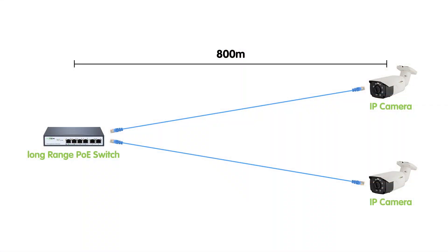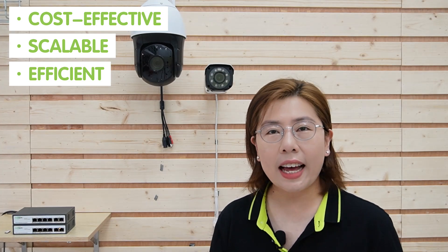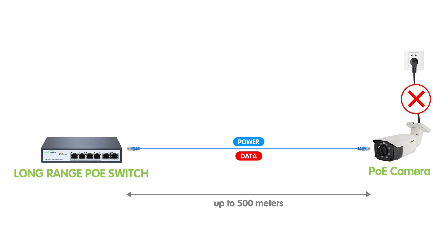Now this isn't just any switch — it is engineered to push the boundaries, offering up to 800 meters of connectivity. That's 800 meters, connecting multiple cameras and devices without breaking a sweat. By linking two of these units, we bypass conventional limitations, ensuring seamless data and power transmission over vast distances. It presents a cost-effective, scalable, and efficient solution for growing sites and mitigates the common challenges associated with extensive cabling and power supply, ensuring that essential devices like cameras and wireless access points can remain operational.